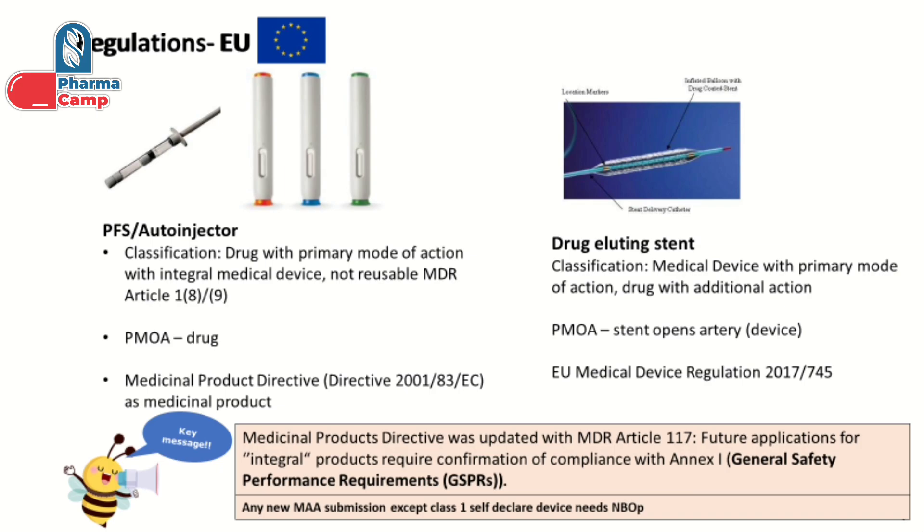For more details you can check out that video. If your product is regulated under medical device regulation, you need to show compliance to medical device regulation. But even if your product is regulated under medicinal product regulation, you need to show compliance to medicinal product regulation and additionally show compliance to the applicable medical device requirements — specifically the GSPR, General Safety and Performance Requirements. These GSPRs are mentioned under Annex 1 of the medical device regulation.